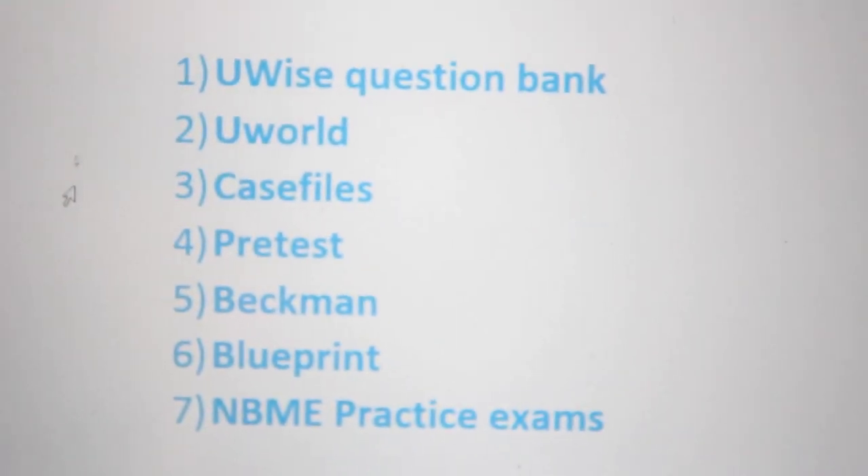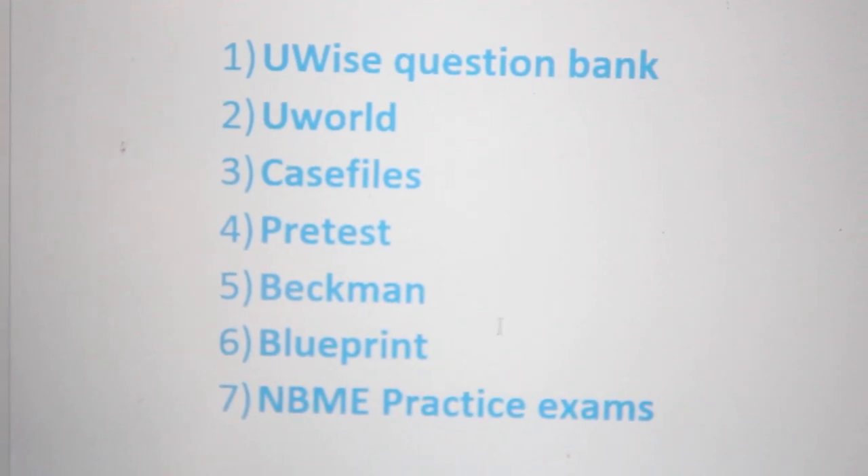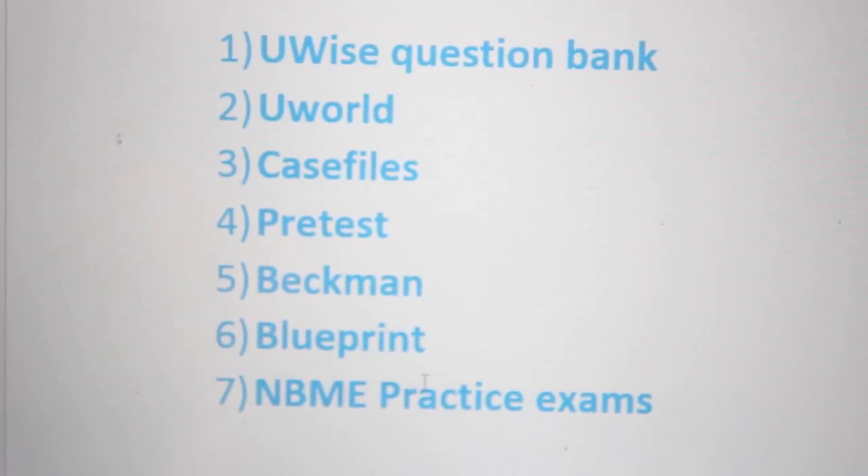There are a lot of resources out there. I'm going to be going over U-WISE, which is the question bank by the association for OB-GYN; UWorld; Case Files; Beckman's as a textbook; Blueprint as a textbook; and the Clinical Mastery NBME practice exams at $20 a piece.